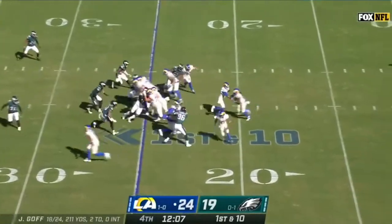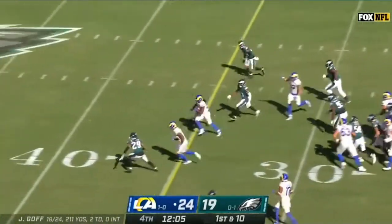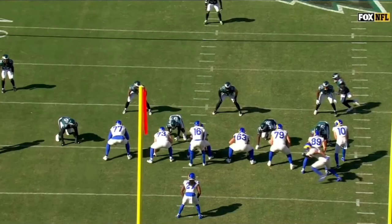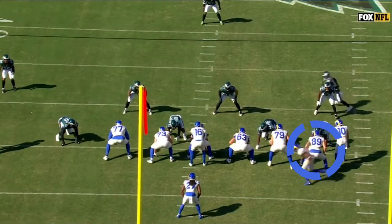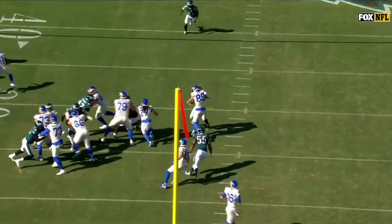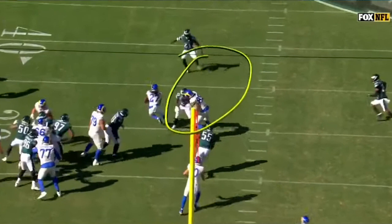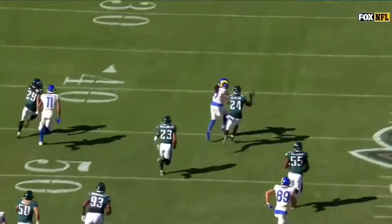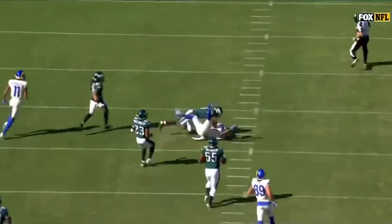This play shows off some good stuff about Henderson and the surrounding cast. It's a gap play, blocked really well. Watch 89 Tyler Higby kick out the end as Henderson cuts back. We're seeing a really good offensive line in 2020. Watch number 21 Jalen Mills — his job is to pick the right angle, and Henderson's job is to beat him one-on-one. You see Henderson wins. This is the sort of Davante Freeman kind of run — see it, don't mess around, hit it hard, get vertical.